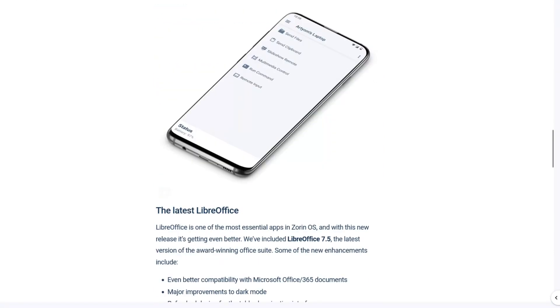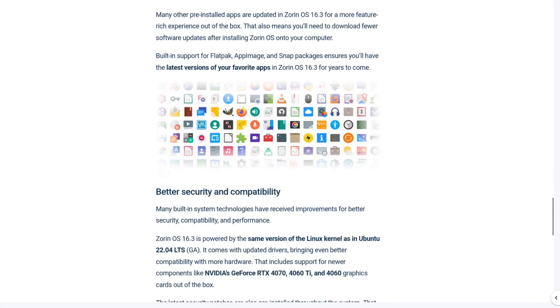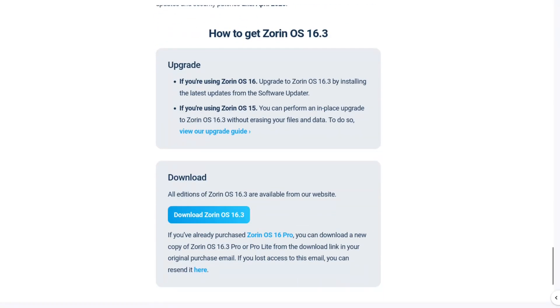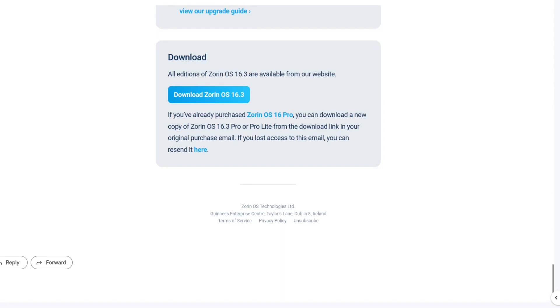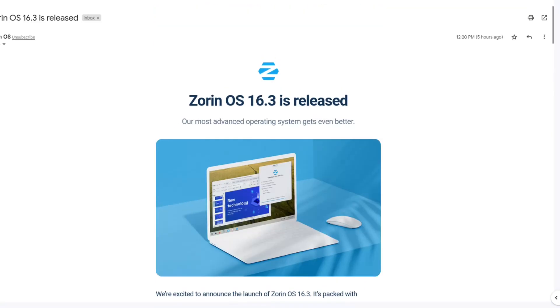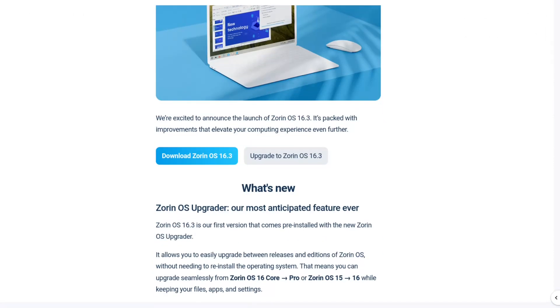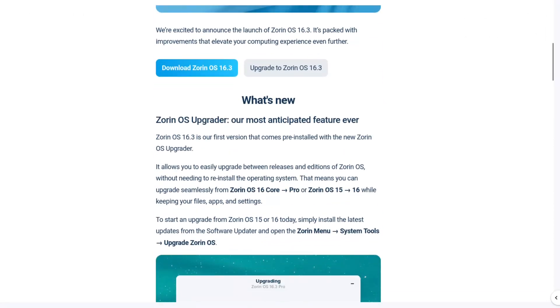So if you haven't already taken a look at this, please do. I may download this and take a look — I've had pretty good luck with ZornOS in the past and don't really anticipate any issues. Check out the latest version, ZornOS 16.3, with their most requested feature, the ZornOS Upgrader. Very good.